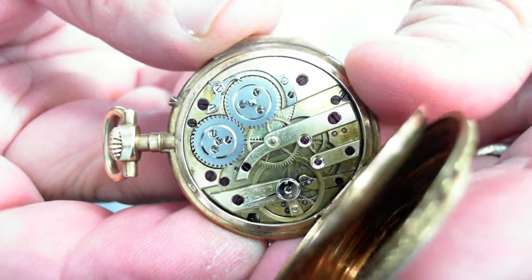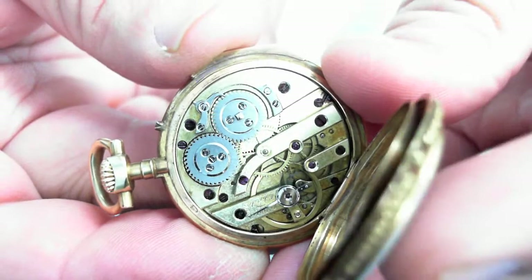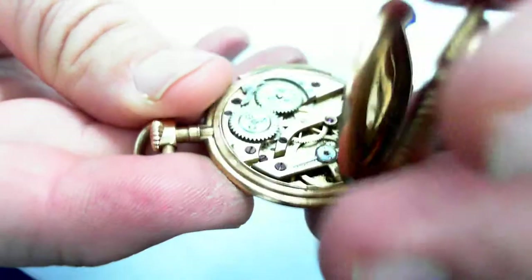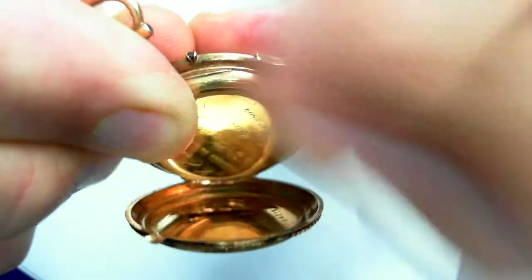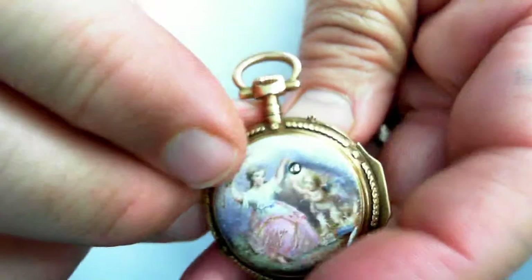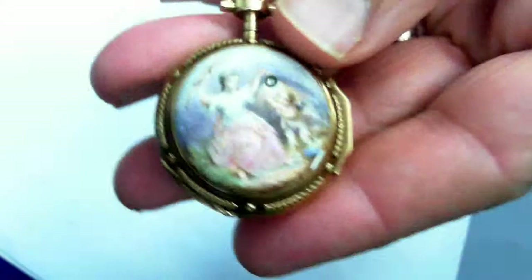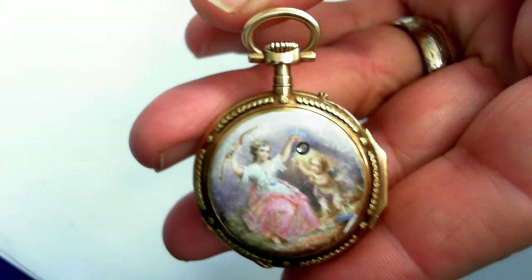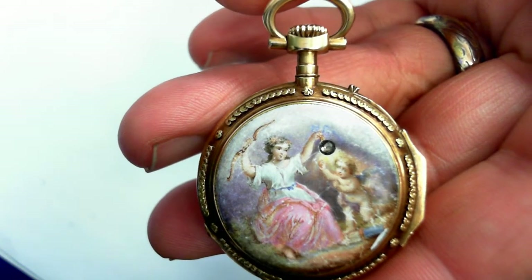It does work very well. Everything 100% original. Gorgeous, gorgeous piece — one of a kind. A lady should just wear this as a pendant. You can wear it this way out or this way. Just absolutely smooth — fantastic gift. Retail replacement value is $4,000 to $6,000.